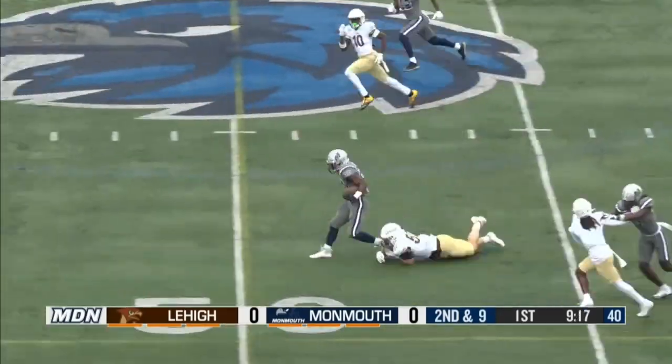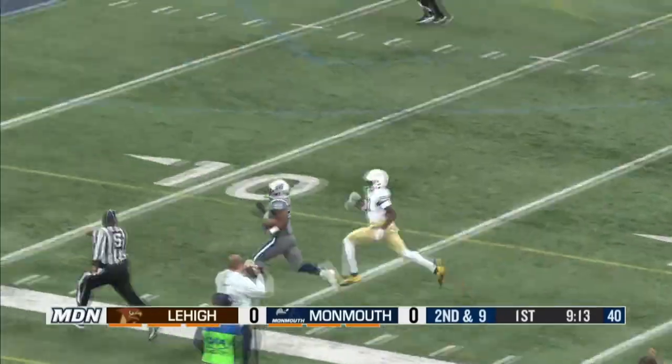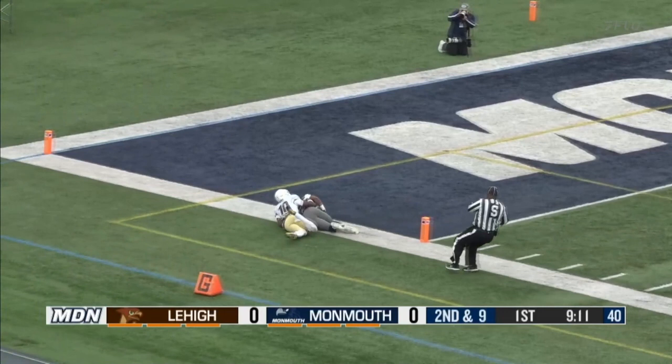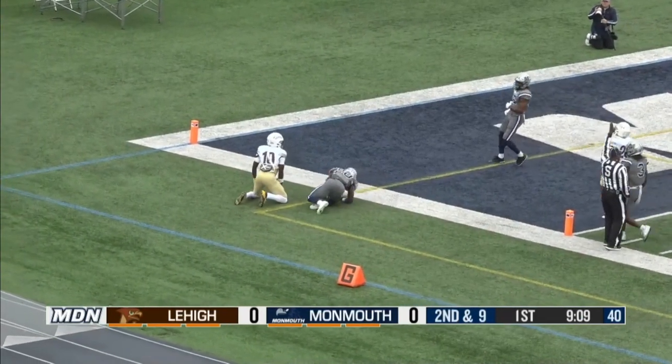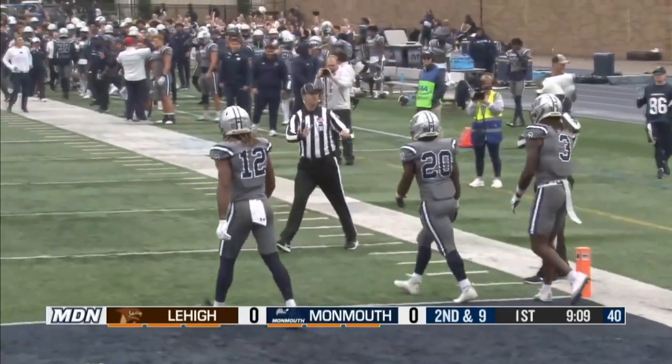Shurden gets the second level, gets the third level, and might have his first long run of the season. Inside the five, dragged down at the one. Logan Jones caught him.